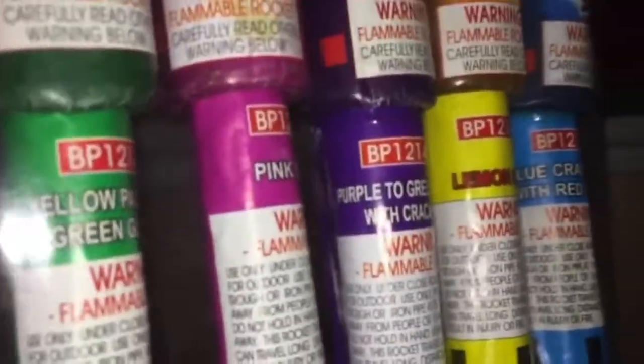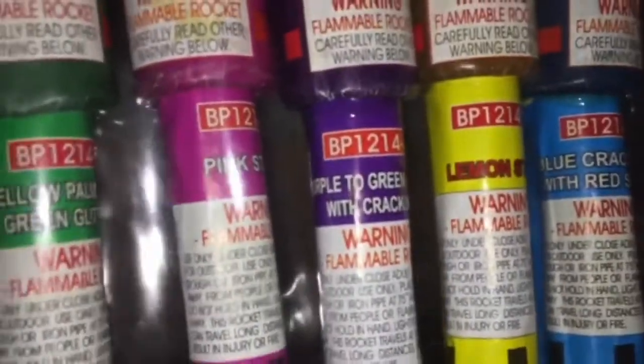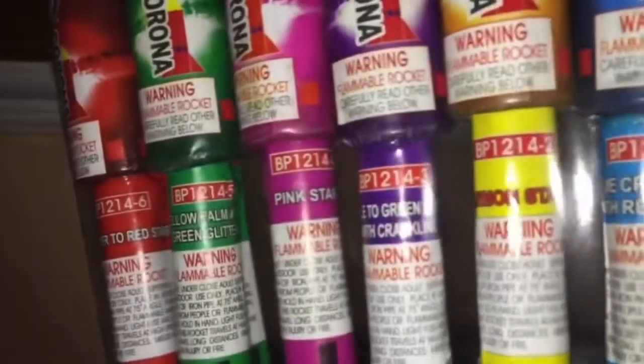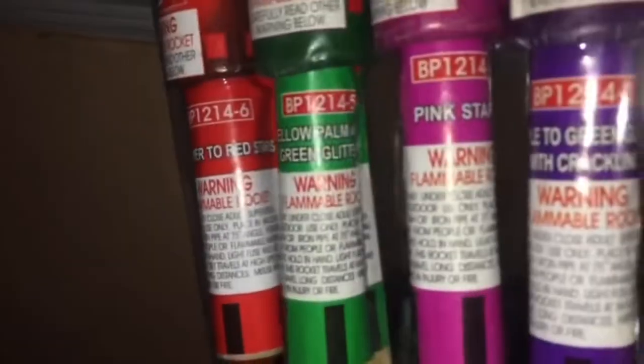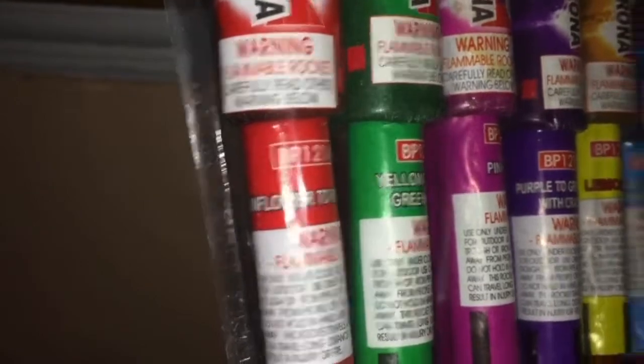The third rocket, we have purple to green glitter with crackling. For the fourth rocket, we have pink stars. For the fifth rocket, we have yellow palm green glitter. And for the sixth rocket, we have sunflower to red.